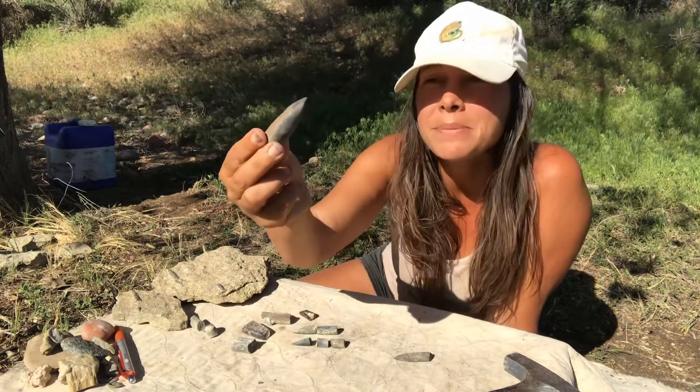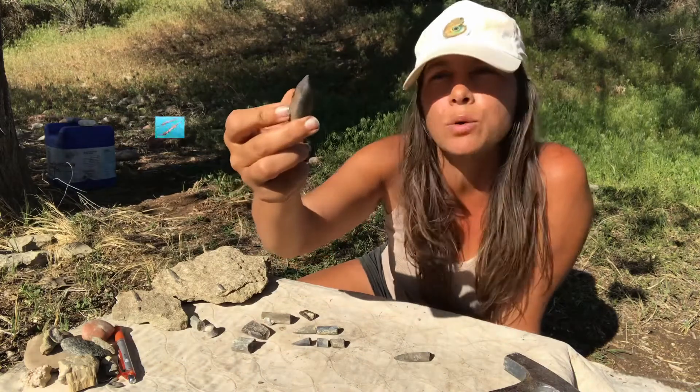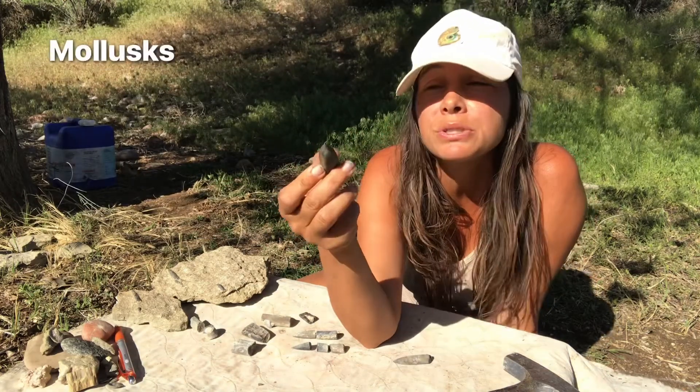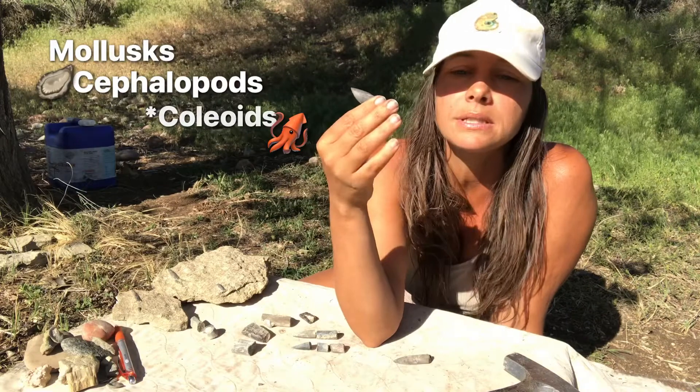What these actually are are remnants from a once-living organism that is now extinct. It was a squid-like organism, and this is part of its internal skeleton. It belongs to a group of organisms which includes things like scallops, nautiluses, octopuses, and ammonites.